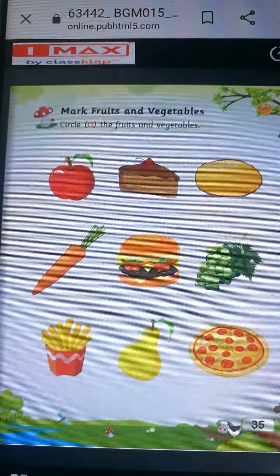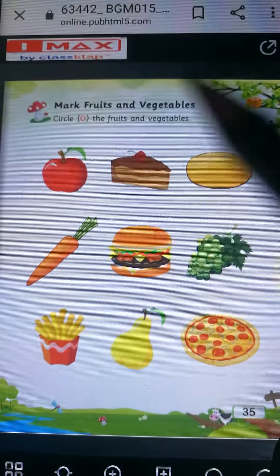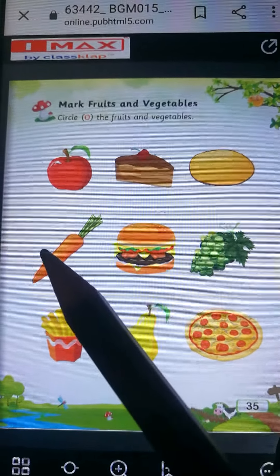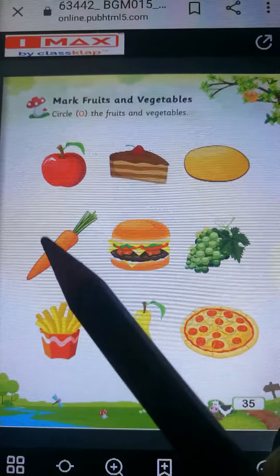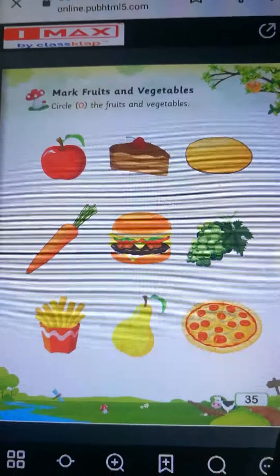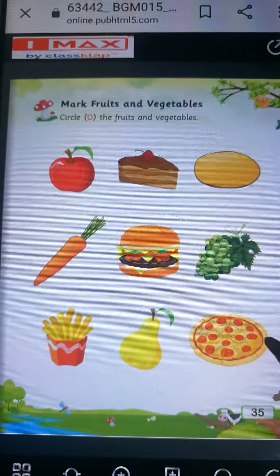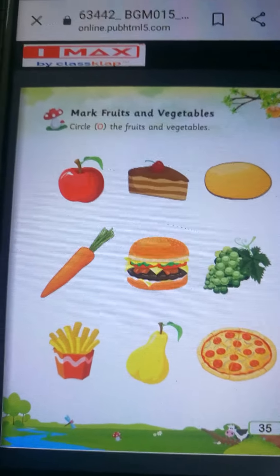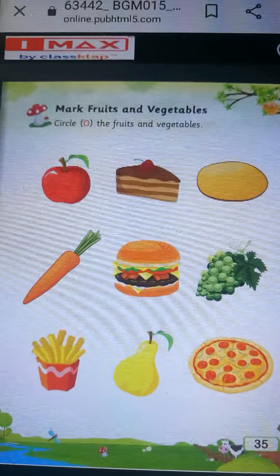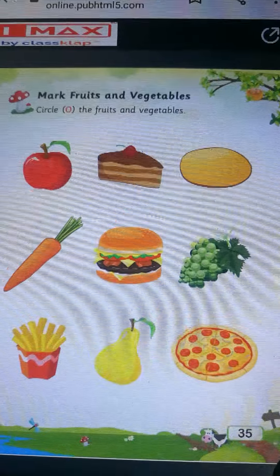Now take out page number 35. Mark fruits and vegetables. Circle the fruits and vegetables. Jo fruit aur vegetables hai usko circle karoge. Aur junk food ko circle nahi karoge. Apple, bunch of grapes and pear — they are fruits, toh aap isko circle karoge. Potato and carrot — potato and carrot are vegetables, so you will circle potato and carrot.